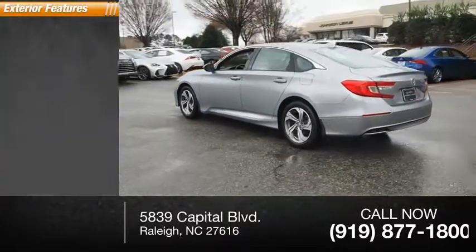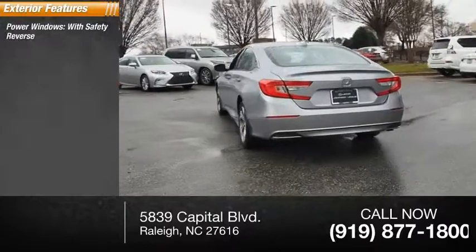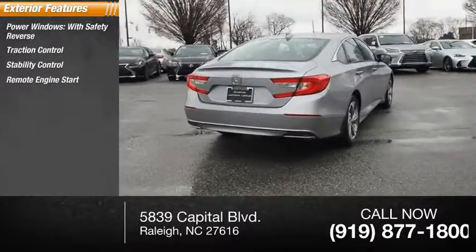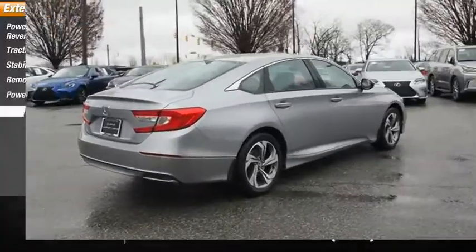Here are some of this vehicle's great options: power windows with safety reverse, traction control, stability control, remote engine start, power brakes, and braking assist.